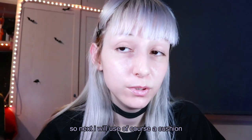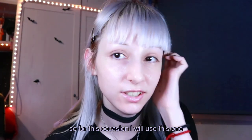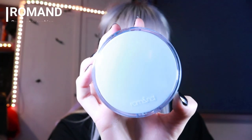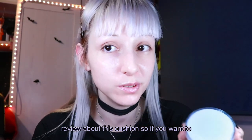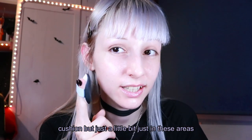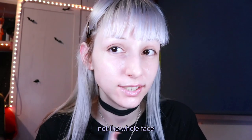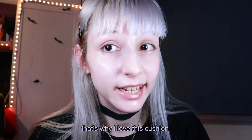Next I will use a cushion, because I always use cushions as you may know. For this occasion I will use the Romance Very Water Cushion. By the way, I made a full review about this cushion so if you want to watch it, go here. I'm going to apply just a little bit, just in these areas, not the whole face. My skin looks way more glowy than before — that's why I love this cushion.